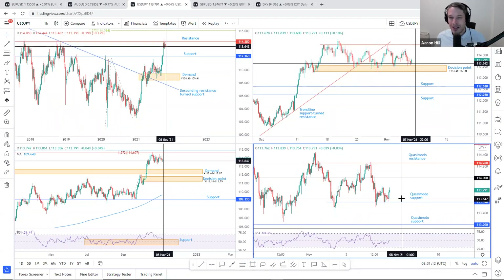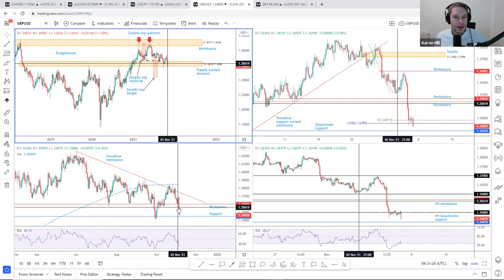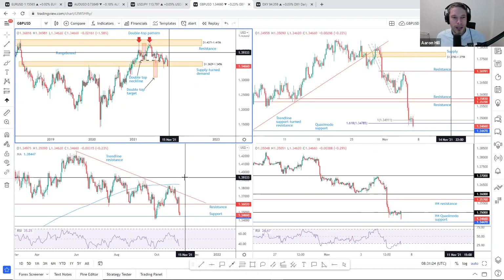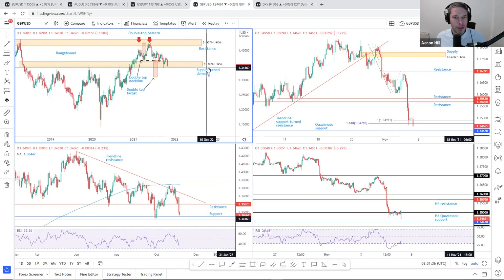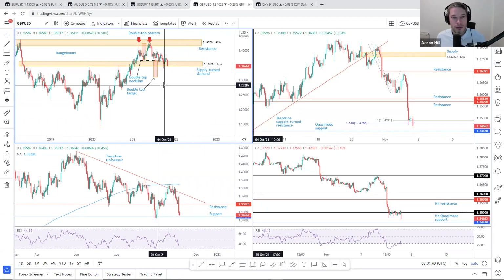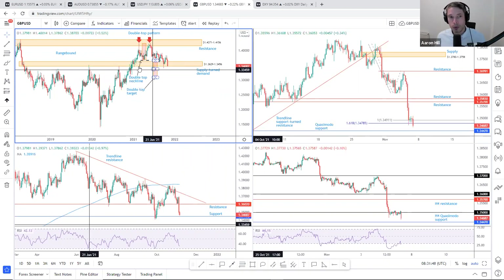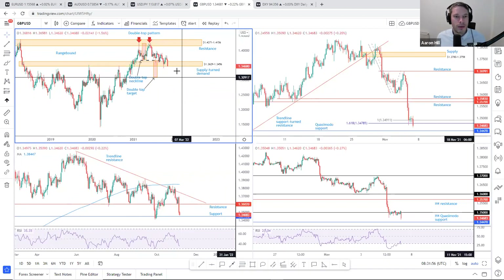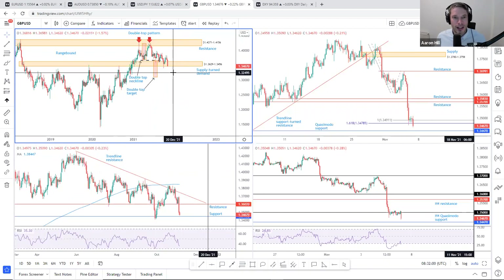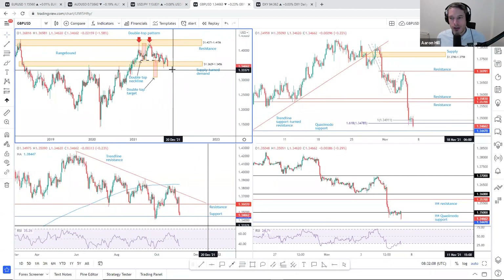Heading over to the pound. Yesterday was where the pound steamrolled lower in the wake of the BOE surprise. Currently, the pound is down by 1.6%. For anyone who has been following the market insights over the past couple of weeks, I have been saying this supply-turned-demand at 1.3629–1.3456 is vulnerable — not only because we probed below the area on the 27th of September, but we also have a double-top pattern in play, which had its neckline broken in the middle of August. Prices are on the brink of taking out this area, and we are looking at the double-top profit objective around 1.31 should we form a decisive close below here.